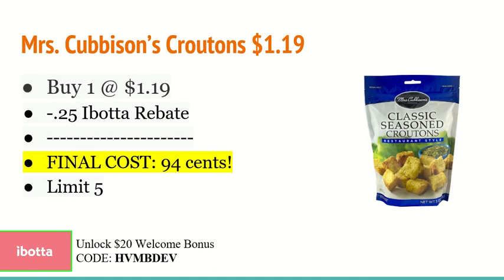The next deal is on Mrs. Cubanson's croutons. You're going to buy one at $1.19 and use the $0.25 off one Ibotta rebate, making the final cost just $0.94. This is a pretty good deal because we don't usually get deals on croutons. There is a limit of $5, and like I said, this is tracking towards that Weekend Warrior bonus — I do have 12 different offers for you guys.